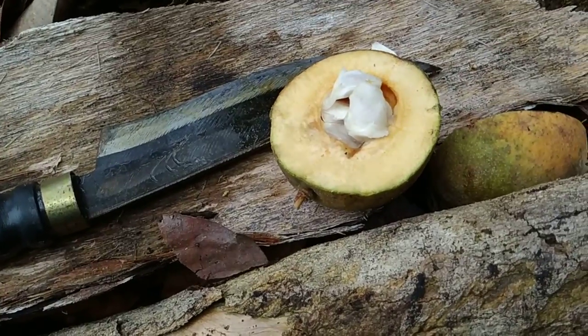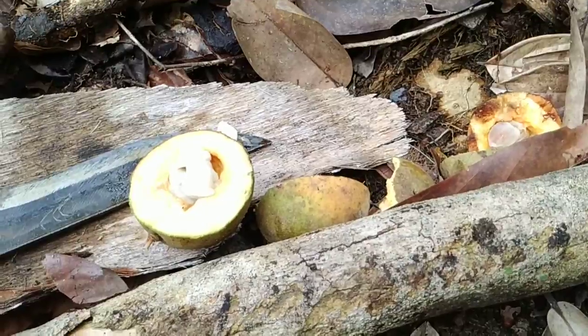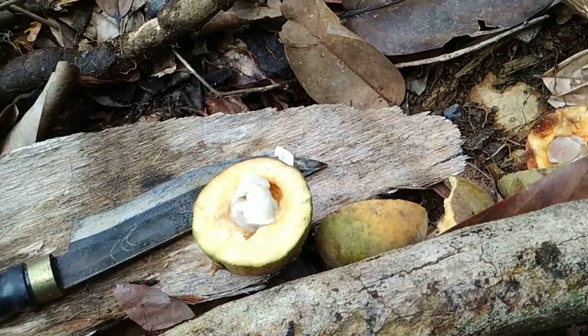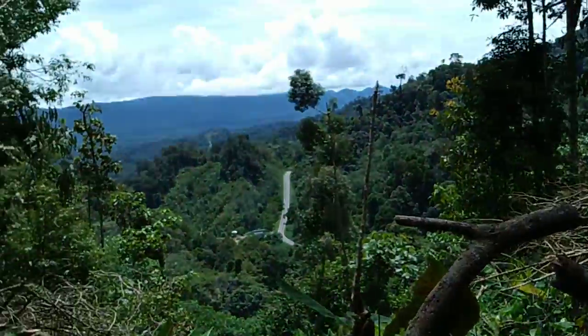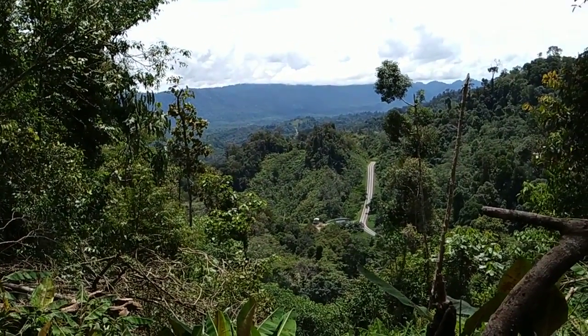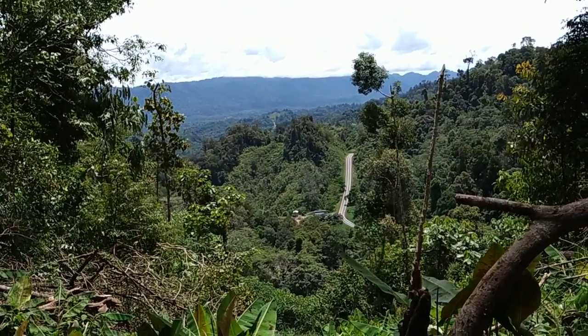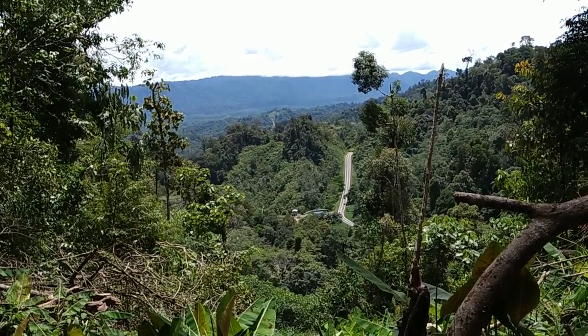Pretty nice Xanthophyllum. I hope I can put a name on it — if I do, I'll upload the video. Stay tuned for more fruit videos of the beautiful mountains around Belaga. And if you want to support the channel, don't forget to like, share, write some nice comment, and subscribe.